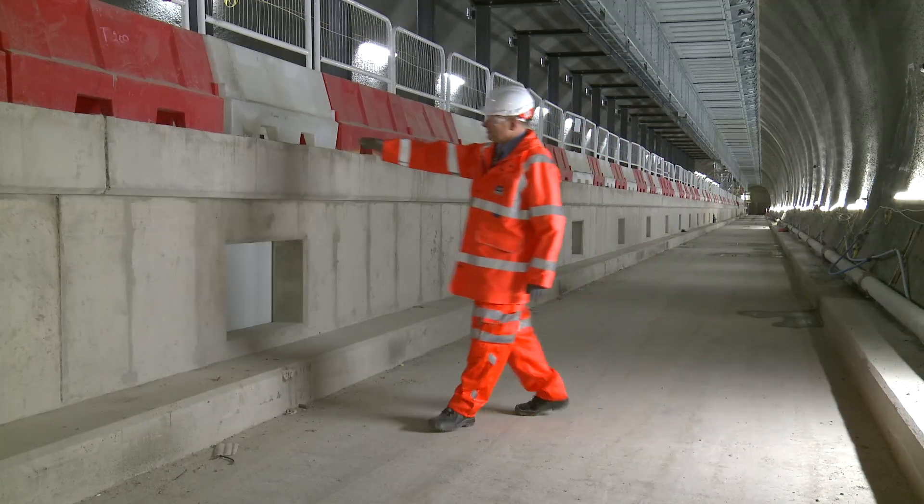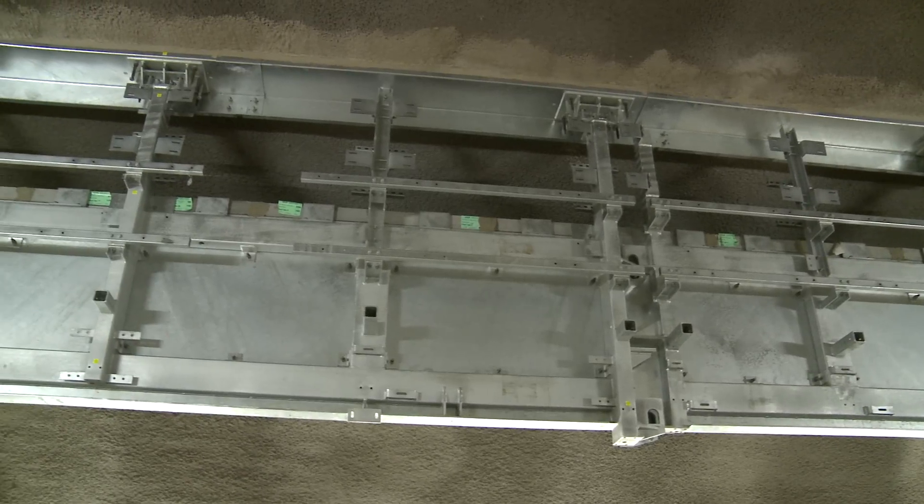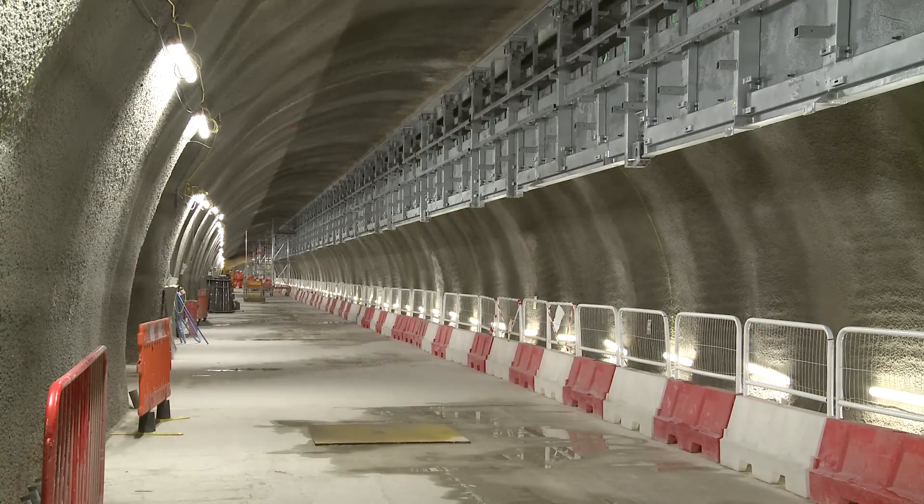To my right here, this is the platform edge. I'm standing where the track will be. And above my head you can see this massive structure that's going in, which is the platform edge screen.